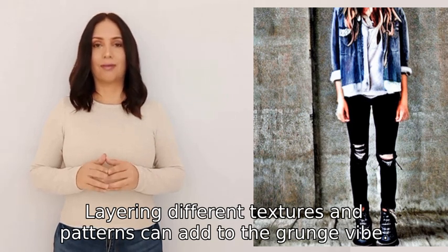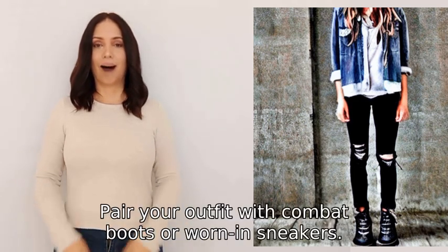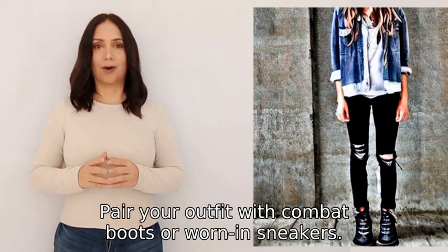Opt for dark and earthy colors like black, gray, and brown. Pair your outfit with combat boots or worn-in sneakers.